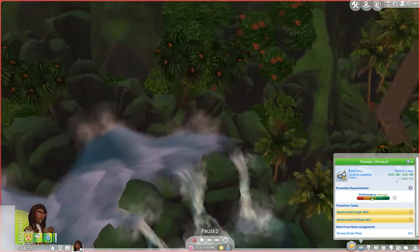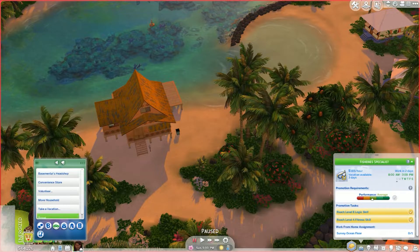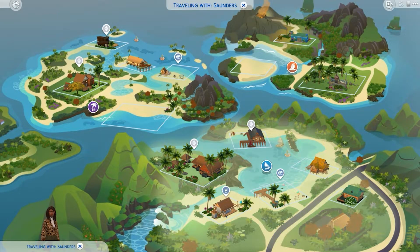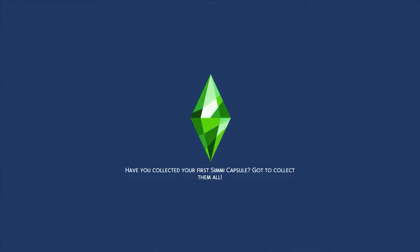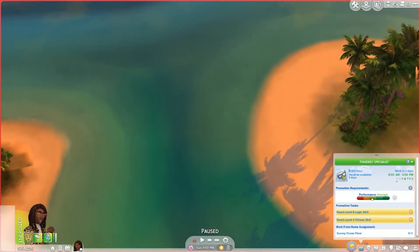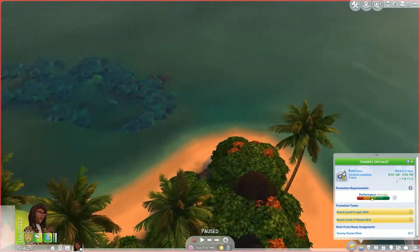She has no idea where anything is since she's never done scuba diving in the Sims before. She tries another beach and eventually finds what she's looking for. She picks up the rebreather and additional diving gear, noting that one of the scuba diving spots is oddly placed on a residential lot — which seems really weird.